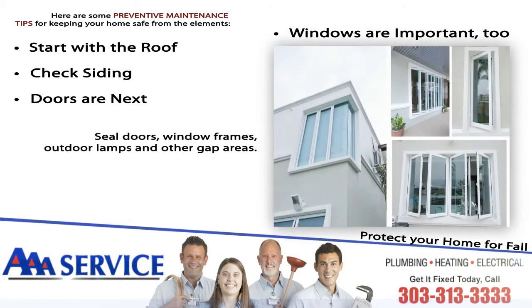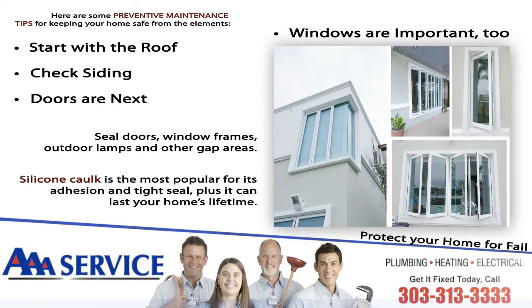Seal doors, window frames, outdoor lamps, and other gap areas. Silicone caulk is the most popular for its adhesion and tight seal, plus it can last your home's lifetime. Use a caulking gun for gaps over a half inch.